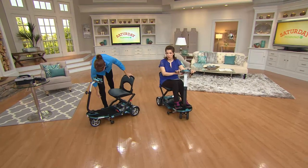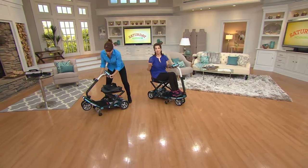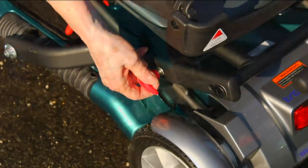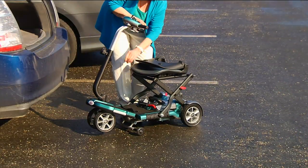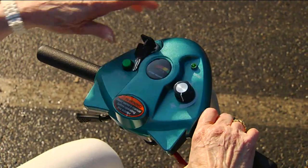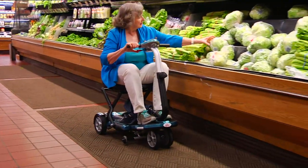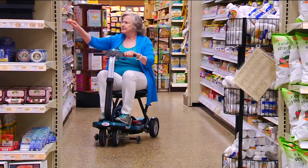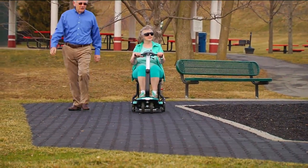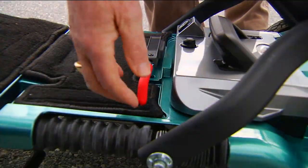We went to the manufacturer and said, can you give us a large amount so we can lower the price for our QVC customers? They agreed. However, we have one purchase order, and when it's all sold out, they're gone. Look at how quickly she's able to fold this.